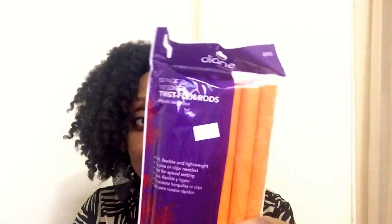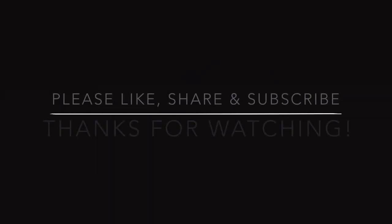The thing I'm most excited about that I picked up was this pack of flexi rods. These are 5/8 of an inch wide and it's a 12-pack. I've never done a roller set or flexi rod set since I've had natural hair, so I'm pretty excited about that. And I'm not sure if you noticed, but I made it through the beauty supply store without purchasing any products — so I'm pretty proud of myself. If you have any questions about anything I bought, leave a comment below. Thanks for watching. Bye!